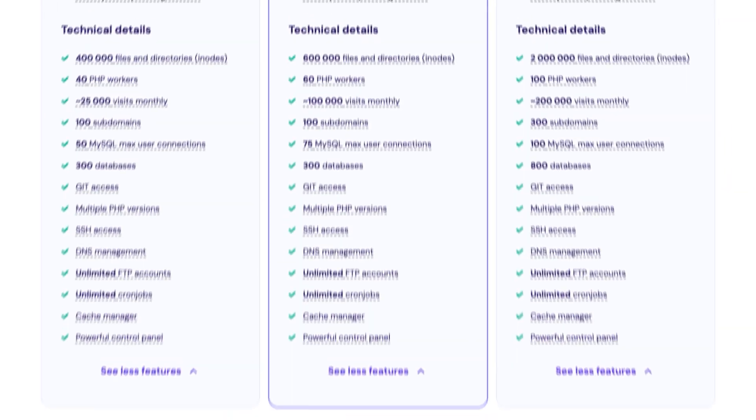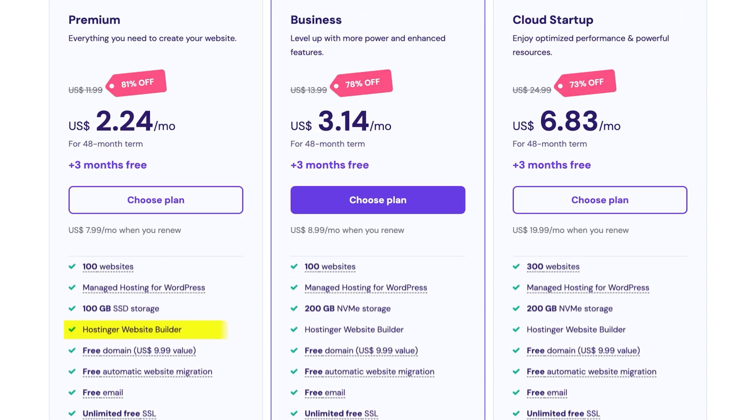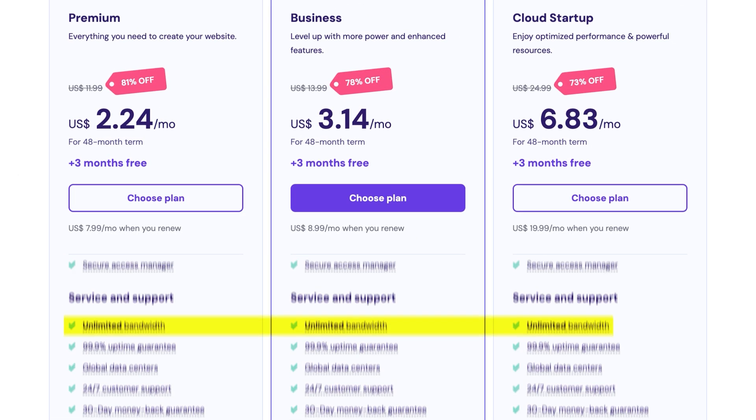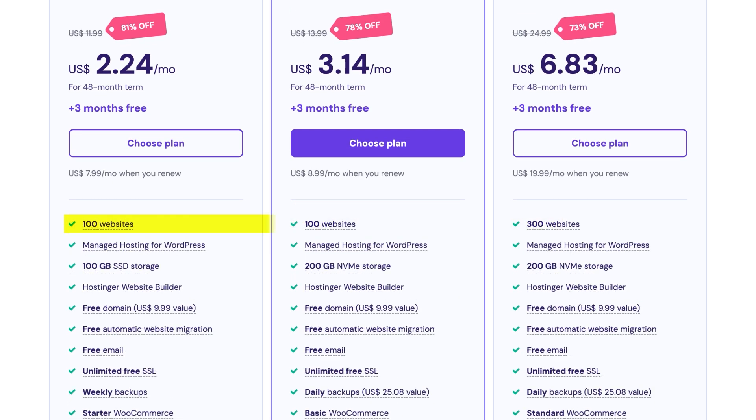Hostinger is affordable for what it brings — let's break down its plans and find the best choice for you. All Hostinger plans come loaded with features like a free website builder, business email, unlimited bandwidth, AI tools, 24/7 support, robust security, and a 100-website limit, which blows the competition out of the water.